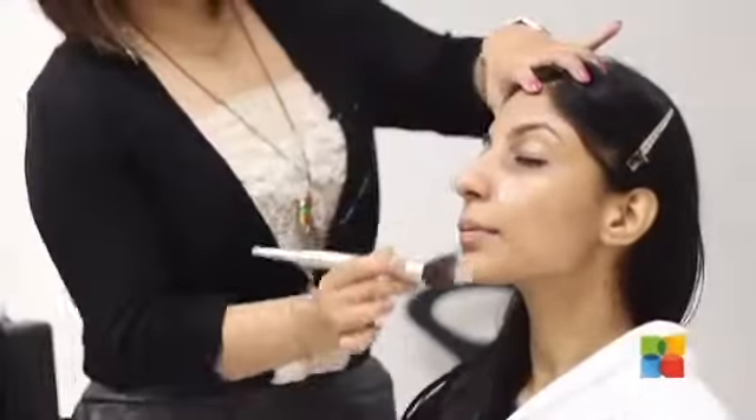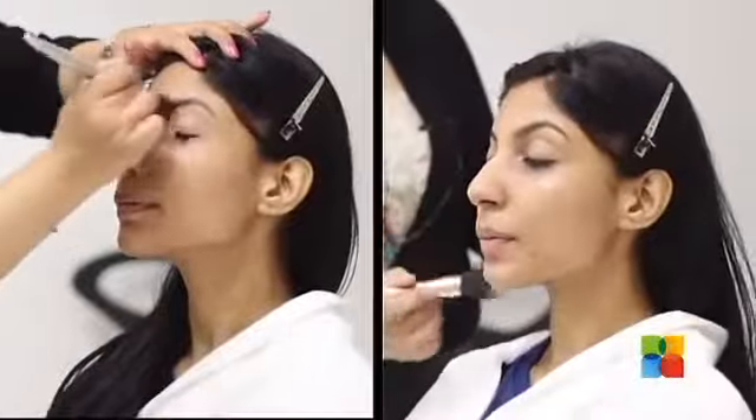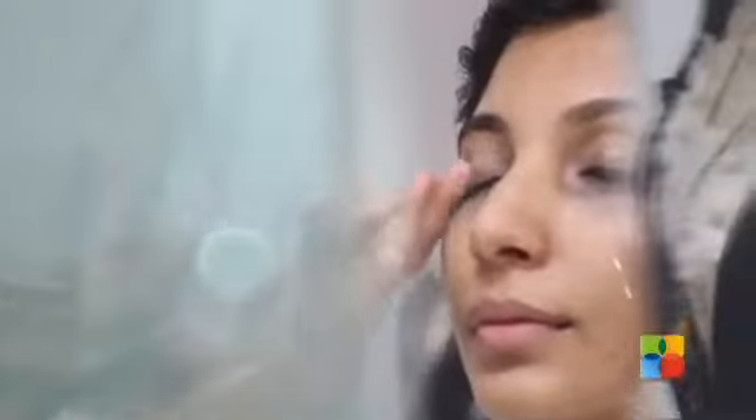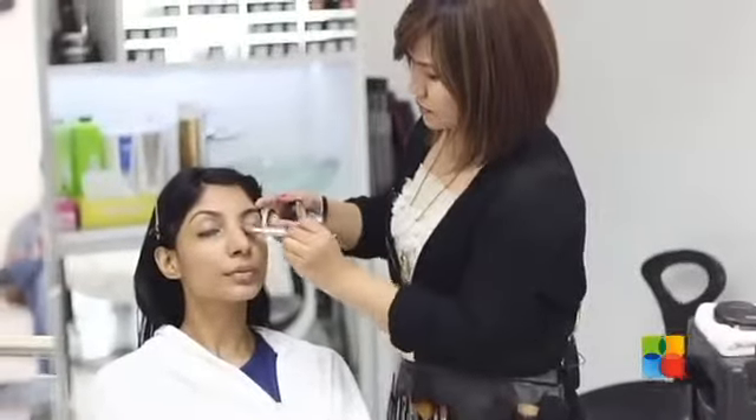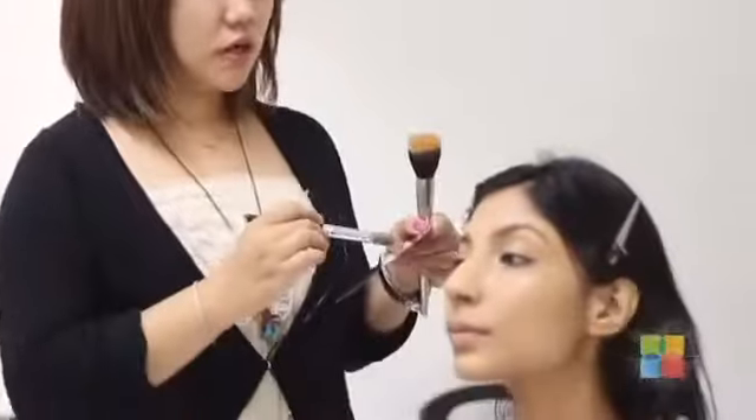I'm going to start with my base. I'm just going to use a concealer. I have finished with my concealer because I have concealed the entire face — she has a little uneven tone, that's why.